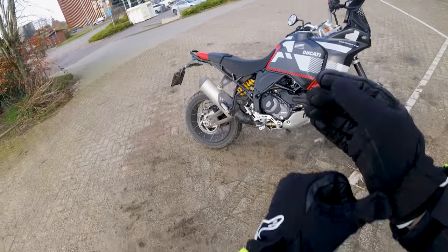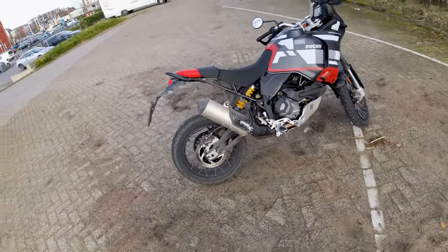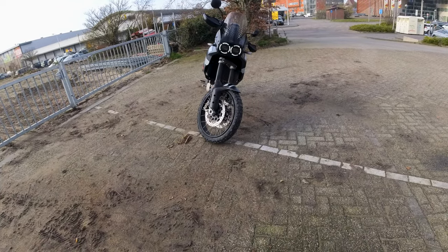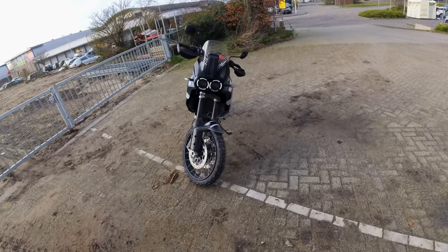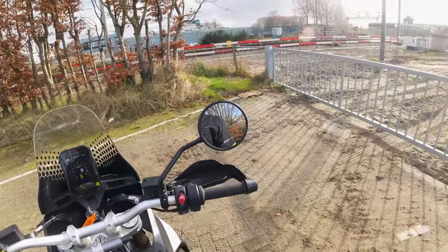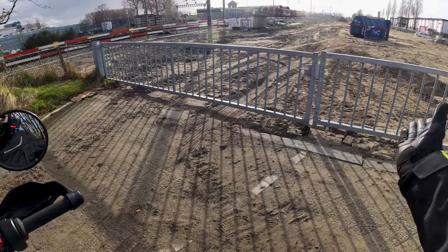Je zegt: hé, daar ligt gras, ga er eens in. Dat doe ik nu niet, al heb ik het idee dat er al iemand is geweest die het wel heeft gedaan. Als je zo ervoor staat dan is het iets van: dat ding is best smal. En dat klopt ook wel, want hij is ook heel smal, maar hij is wel ontzettend hoog. Want deze motor is gebouwd om in het terrain te rijden, helaas staat daar een hek voor.